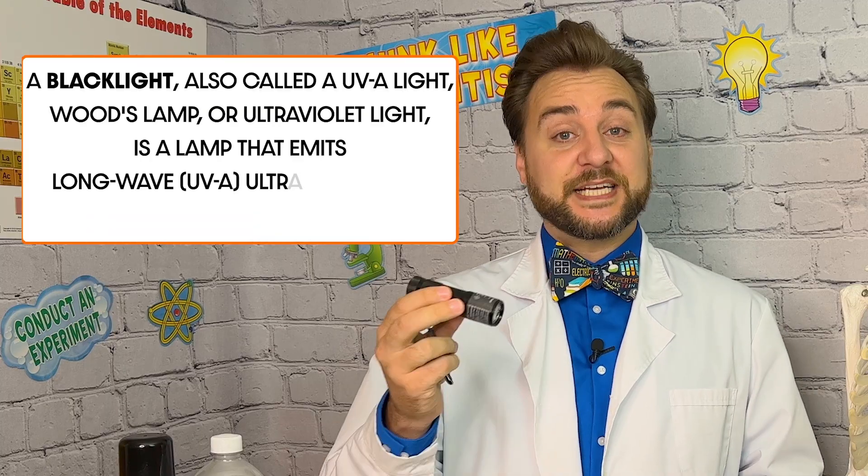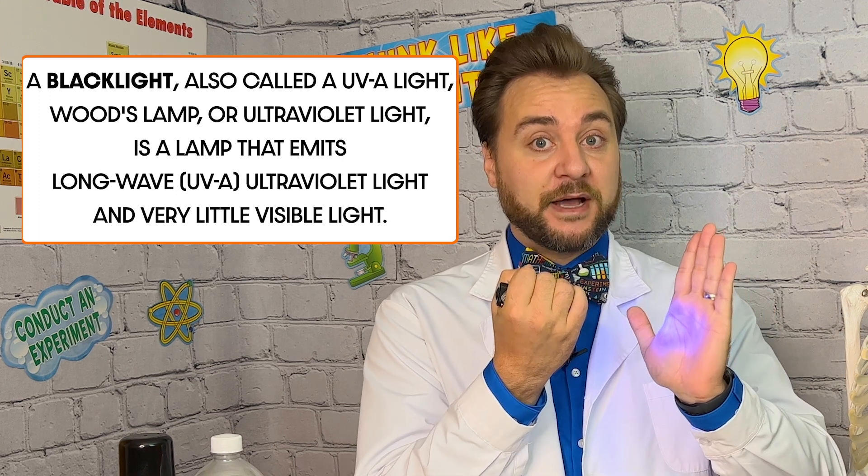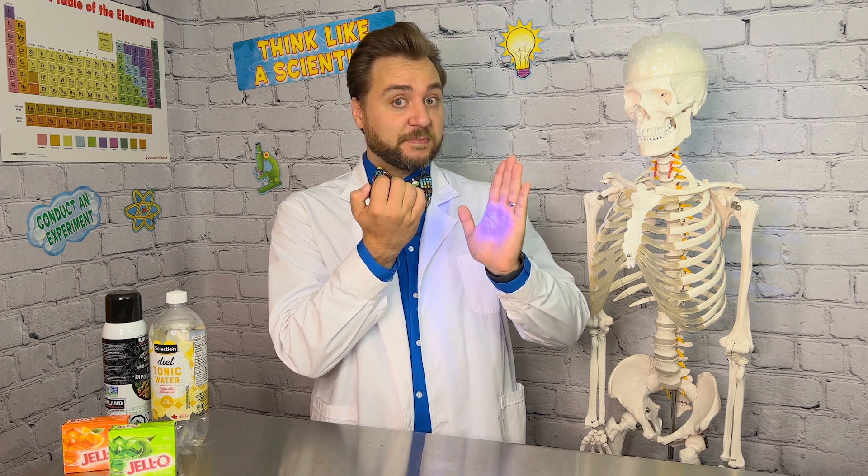In most cases, the light given off has a longer wavelength and lower energy level than the light absorbed. Now this is a black light, which emits ultraviolet light and only a very small amount of visible light. But what happens when the ultraviolet light from the black light comes in contact with something that's fluorescent?